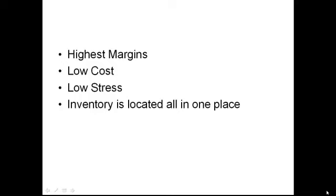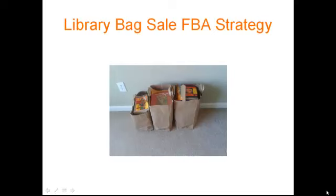The third reason I like it is because it's extremely low stress. It doesn't involve competition going to a preview night at a book sale where there's tons of other scanners there all pushing you and rushing towards the non-fiction section. And the fourth reason I like it is because all the inventory is located in one spot — you can go there, spend two to three hours there and get out. It doesn't involve randomly driving around town to thrift stores hoping you might get lucky. I call this the library bag sale FBA strategy.